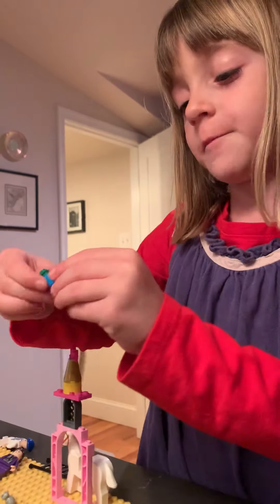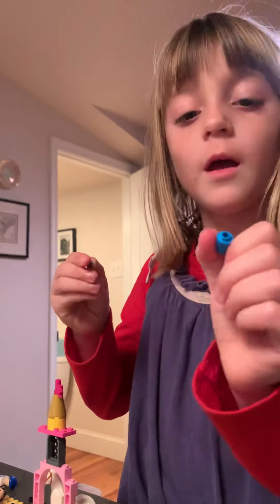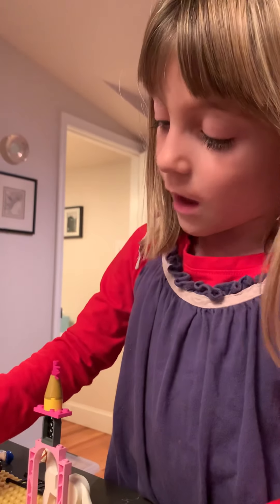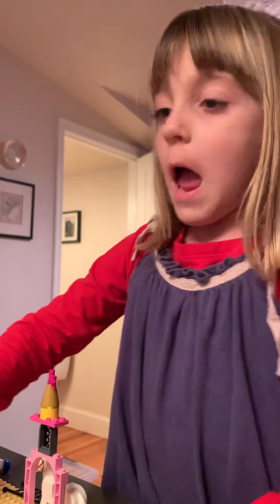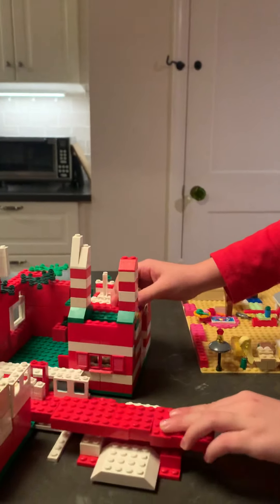And here's a little bit of play-doh. You can open the cup and there's play-doh on the side of the cup. And we also builded a Santa workshop.